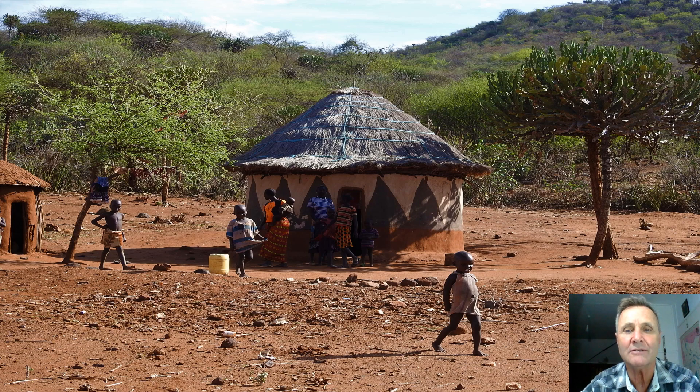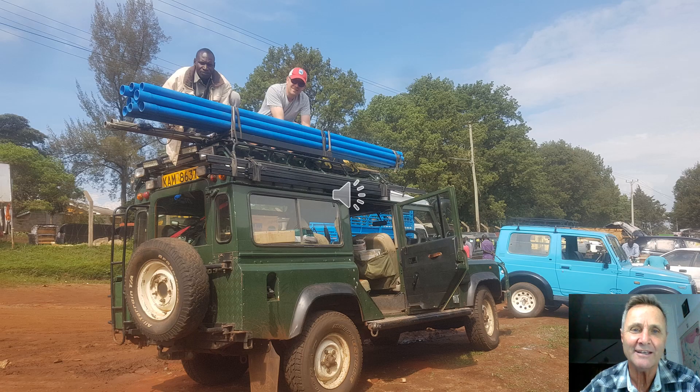This is Pokot, one of the regions we work in. This is a typical house — a nice house, probably for his most recent wife. It's not uncommon for a Pokot man to have two or three wives, each with their own house, while the husband sleeps outside.